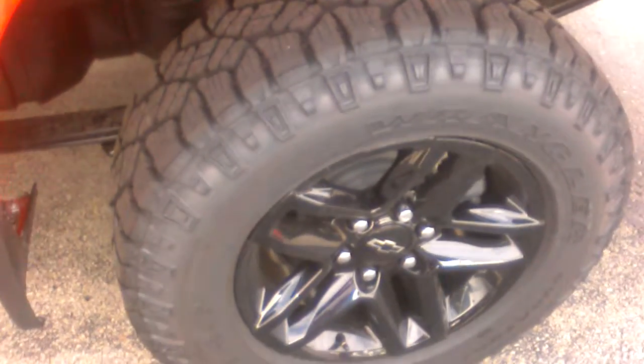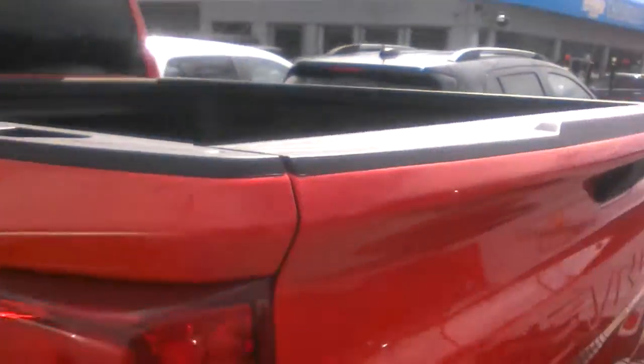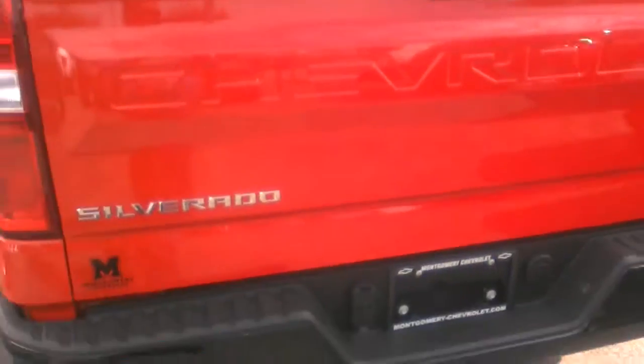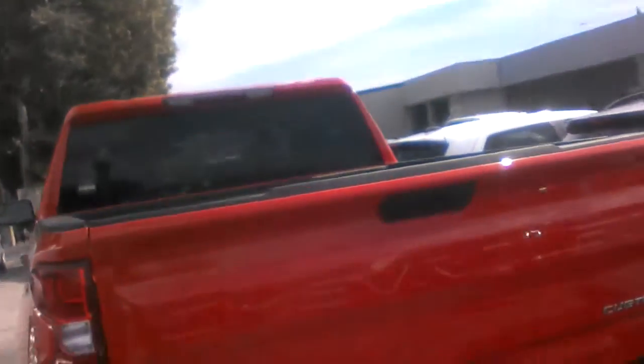I also just wanted to let you get a good look at the wheels — beautiful blacked out wheels. It is the Trail Boss Edition, and I also just want to go over a few key features that this truck does have available on it. It's sitting right up front here on our lot, and I grabbed the keys.